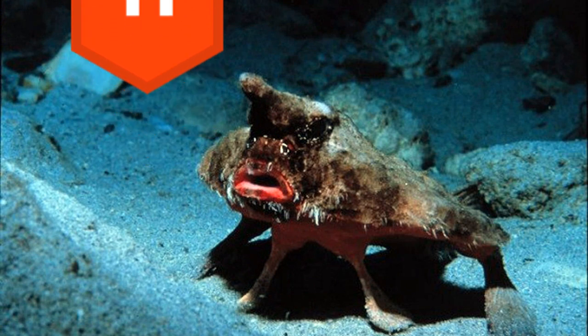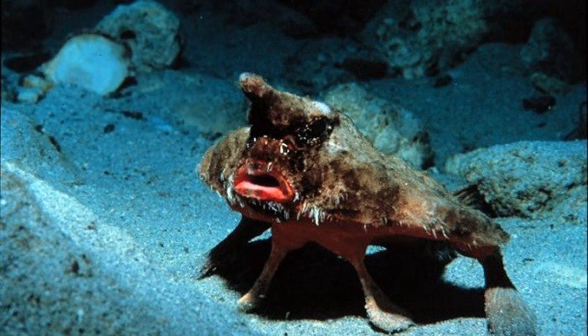11. A sea-dweller always ready for a hot date, the red-lipped batfish is a strange-looking fish which lives primarily around the Galapagos Islands. Harmless to humans, it lures prey in with an illicium, just like an anglerfish. Marine scientists aren't entirely sure why it has such bright red lips, but speculate they may help different batfish species recognize each other during spawning.